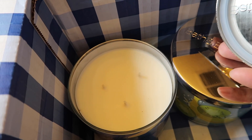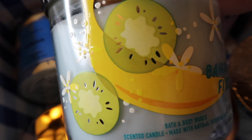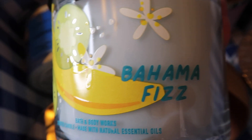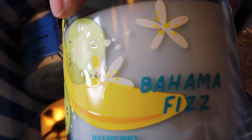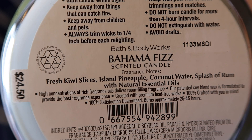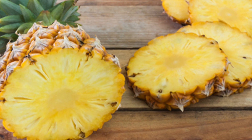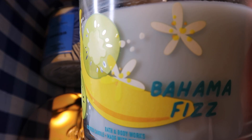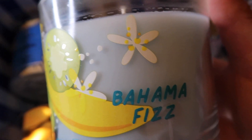Here we have Bahama Fizz. I know some people don't like this packaging — it's not very tasteful — but it's all about the candle. Everyone kept raving about this, I think it's a new one. The notes are fresh kiwi slices, island pineapple, coconut water, and a splash of rum — very fruity, coconut, tropical. I smell so much pineapple and kiwi, a little coconut, and definitely some rum. I absolutely love pineapple scents. This smells so tropical.